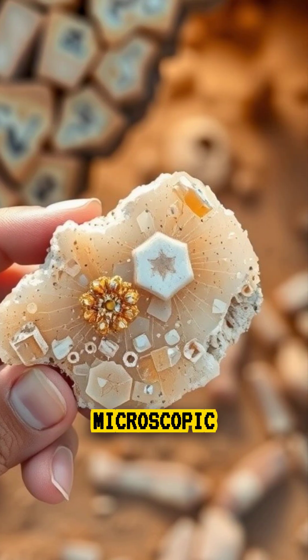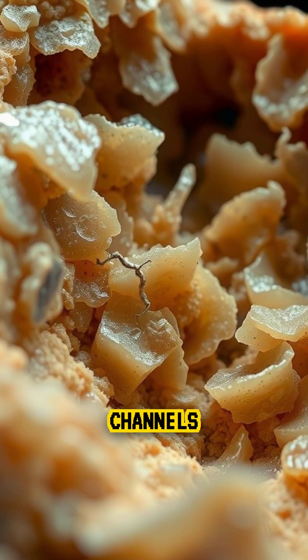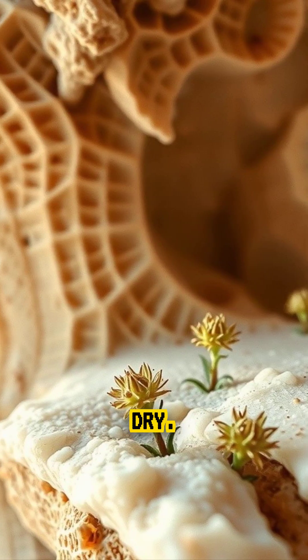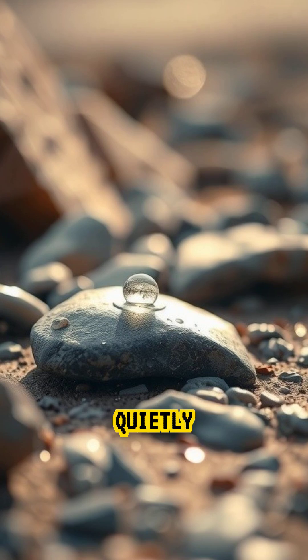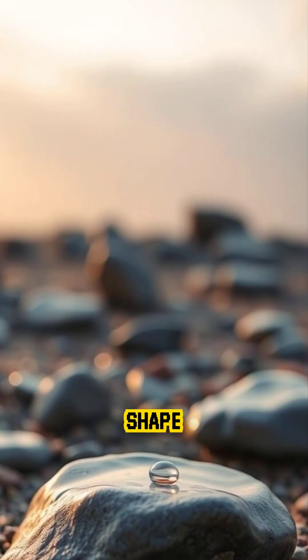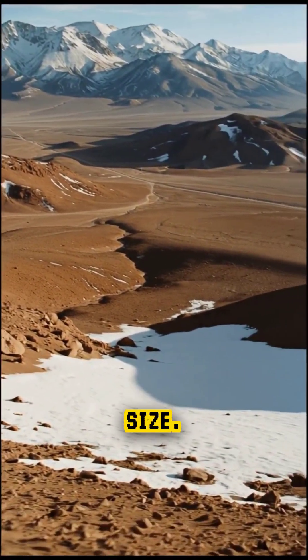The secret lies in the stone's microscopic structure. Sepulite is a mineral filled with tiny channels that can absorb moisture from the air, even when the desert seems bone dry. When morning fog rolls through the Atacama, the stones quietly pull in water vapor, causing them to expand slowly, changing their shape a little at a time. Over decades, they appear to grow in size.